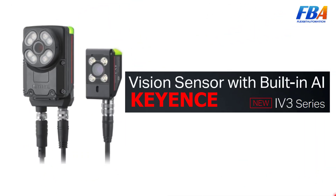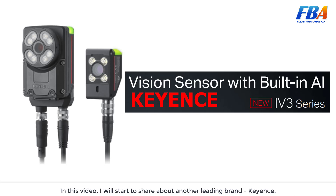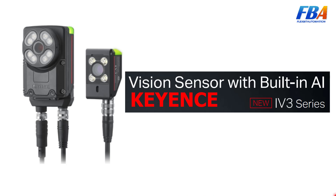Hi everyone, welcome back to the Industrial Vision Camera series. In the last section I talked about vision sensors from Cognex, one of the leading cameras in the world. In this video I will start talking about another leading brand, Keyence, specifically the special model with built-in AI named IV3.